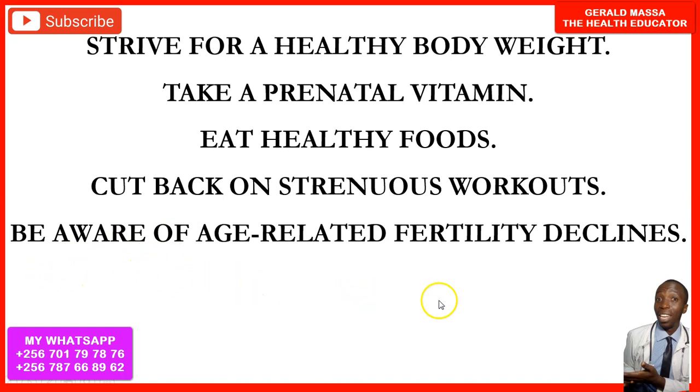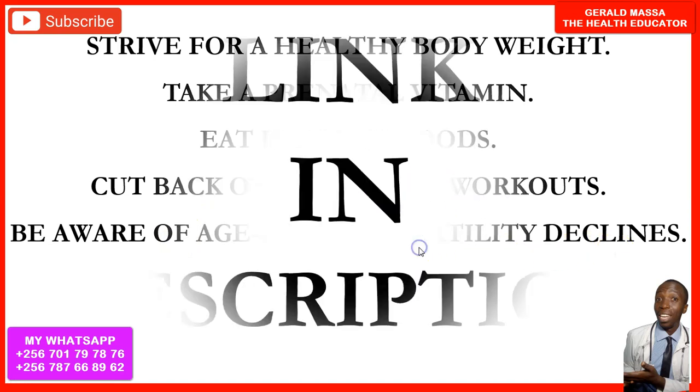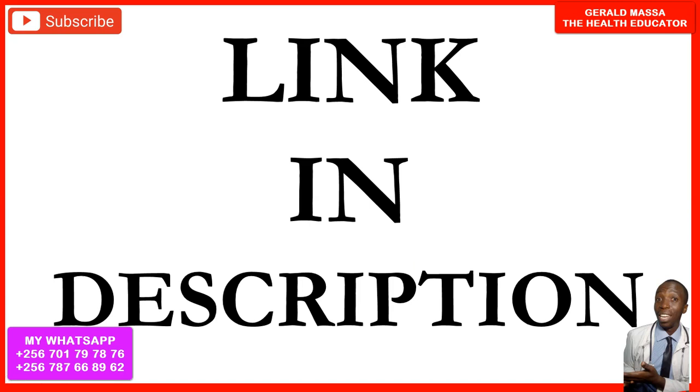Be aware of age-related fertility declines. If you are around 35 years old and trying to conceive, your chances of getting pregnant tend to decline. If things have not worked out, have yourself checked by a doctor. You should have a pelvic ultrasound scan, as there could be fibroids or reproductive health conditions preventing pregnancy.